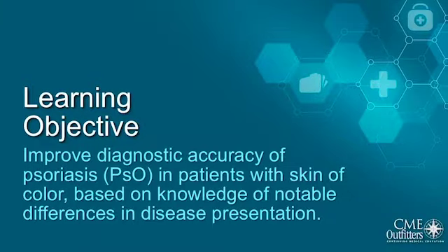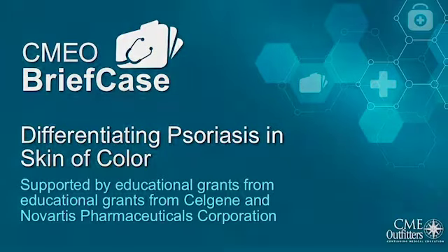Our learning objective for today's CMO cast is to improve diagnostic accuracy of psoriasis in patients with skin of color, based on knowledge of notable differences in disease presentation. We'll accomplish this through case-based learning.